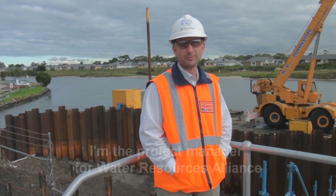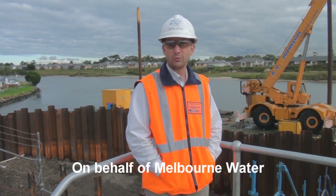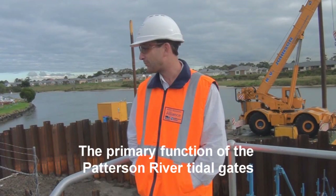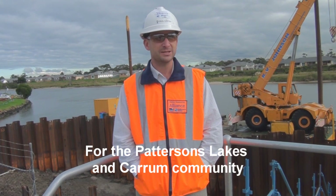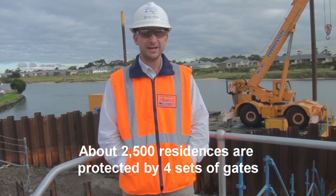Hi, I'm Paul Coiche. I'm the project manager for the Water Recence Alliance on behalf of Melton Water. We're undertaking a flood gate replacement project for Patterson Lakes in Victoria. The primary function of the Patterson River Tide Gates is to provide flood protection for the Patterson Lakes and Caron community. About two and a half thousand residences are protected by four sets of gates.